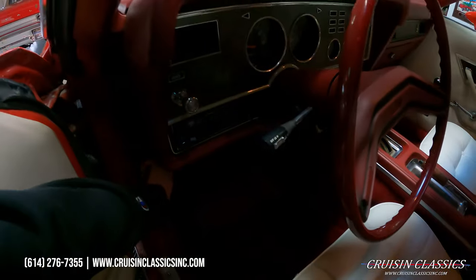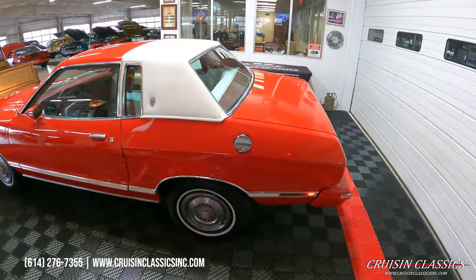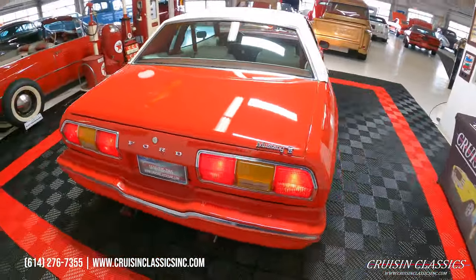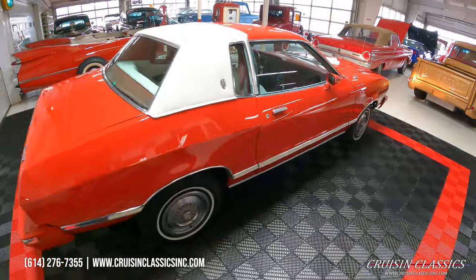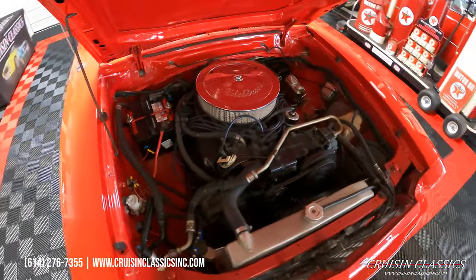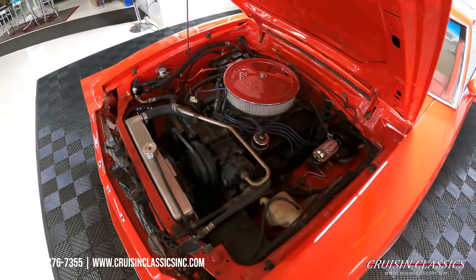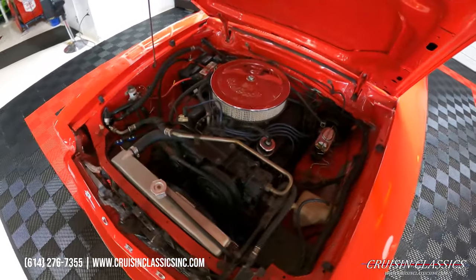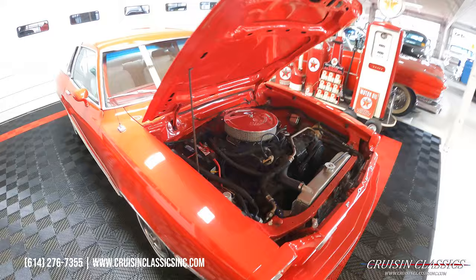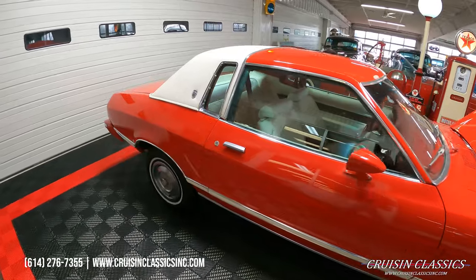Let's go ahead and pop the hood and show you guys what's hiding over there. Here's a look under the hood: got a nice aluminum radiator with an electric fan, factory AC, power brakes, and again this is a 302 under the hood — a nice tidy little engine bay. Again, guys, give us a call if you have any questions about this car at 614-276-7355.